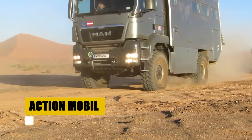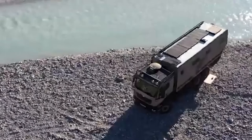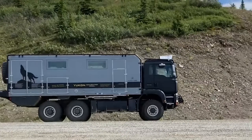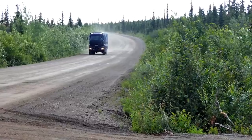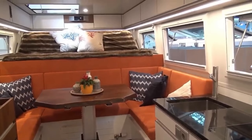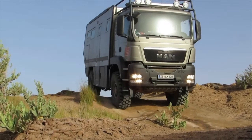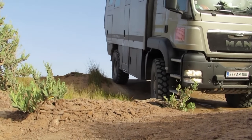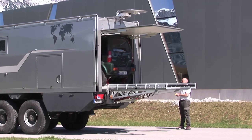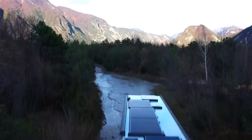Embark on a journey with Action Mobile, Austria's answer to the call of the wild since 1979. Specializing in the extraordinary, Action Mobile crafts expedition trucks that defy limitations, from the robust two-axle explorers to the colossal four-axle 8x8 leviathans. Each truck is a masterpiece of engineering, designed to bring the comforts of home to the most remote corners of the globe. With over four decades of pioneering spirit, Action Mobile has perfected the art of mobile living. The pure 5000 Z-Tros, with its Mercedes-Benz chassis, is engineered for superior off-road performance, ensuring every journey is marked by comfort, reliability, and the freedom to venture beyond the known.